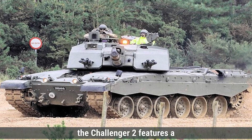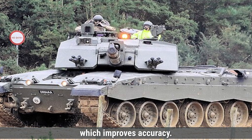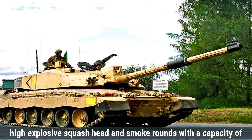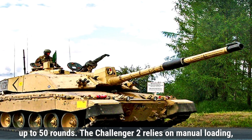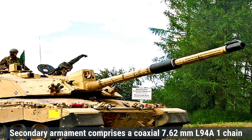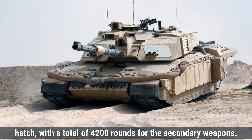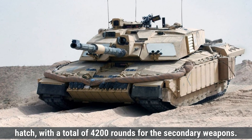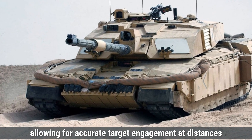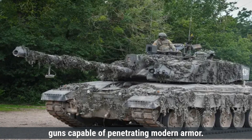The Challenger 2 features a 120mm L30A1 rifled main gun, unique among NATO tanks for its rifled barrel which improves accuracy. It fires various ammunition types including APFSDS, high-explosive squash head, and smoke rounds, with a capacity of up to 50 rounds. The Challenger 2 relies on manual loading, resulting in a firing rate of about 6 rounds per minute. Secondary armament comprises a coaxial 7.62mm L94A1 chain gun and a 7.62mm L37A2 machine gun mounted on the loader's hatch, with a total of 4,200 rounds for secondary weapons. The tank's fire control system includes a stabilized panoramic sight and thermal imaging, allowing accurate target engagement at distances exceeding 5 kilometers, even under adverse conditions. Overall, both tanks are equipped with powerful main guns capable of penetrating modern armor.